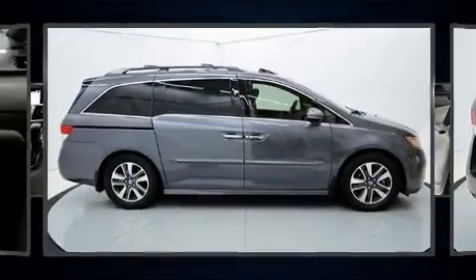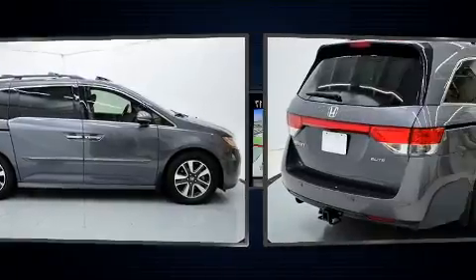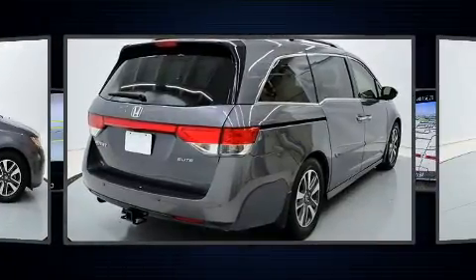Discerning drivers will appreciate the 2016 Honda Odyssey. This eight-passenger van still has fewer than 60,000 miles.